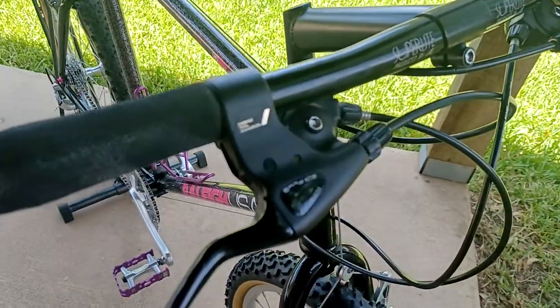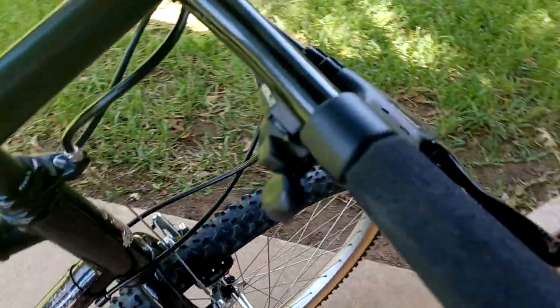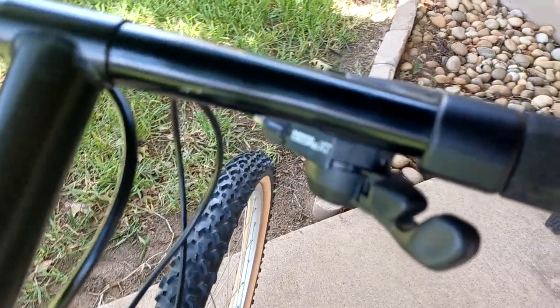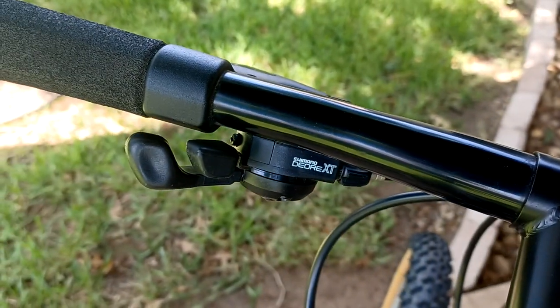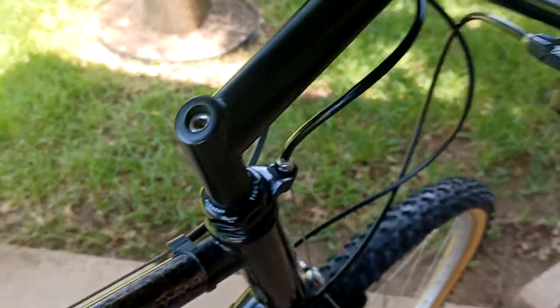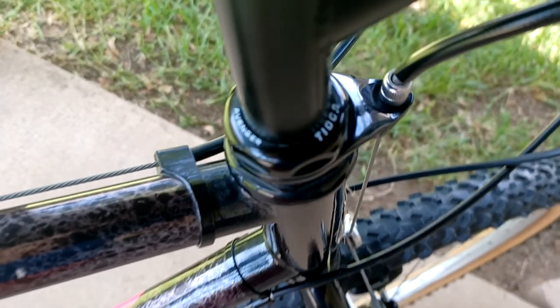It does have the SLR Plus integrated shifting and brake levers — both sides there. And it's got a Tioga Avenger headset.